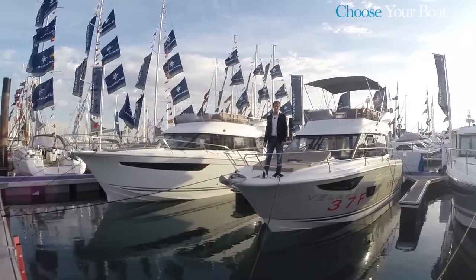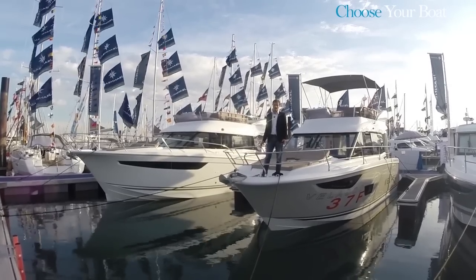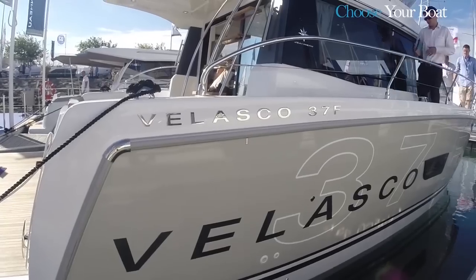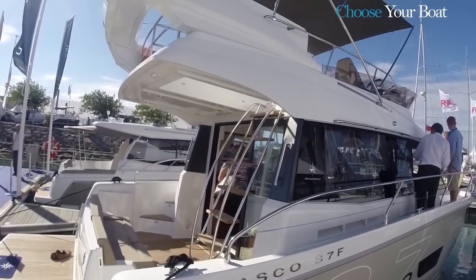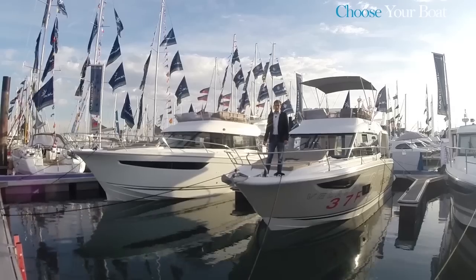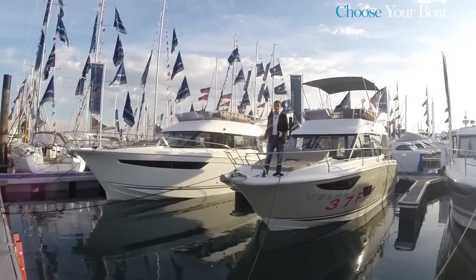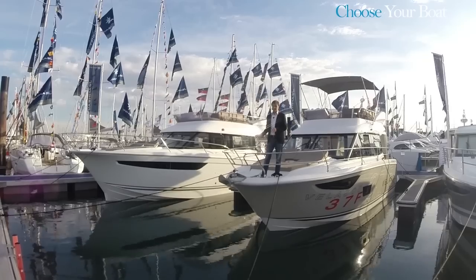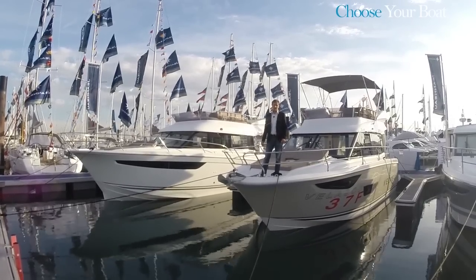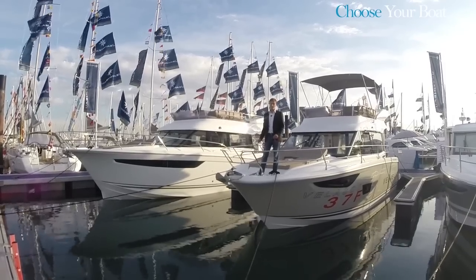Hello, today we have the pleasure of presenting, in an exclusive pre-release tour, the new Velasco 37F. The Velasco 37F is the third model in the Velasco line. After the launch of the highly acclaimed Velasco 43, elected boat of the year in 2013, Giano launched the second version of the Velasco, the 43F. Now with a lot of the characteristic elements of the 43F, we have the smaller Velasco 37F, an outstanding addition to the line.